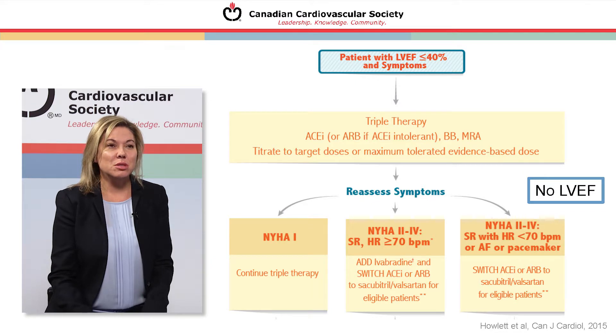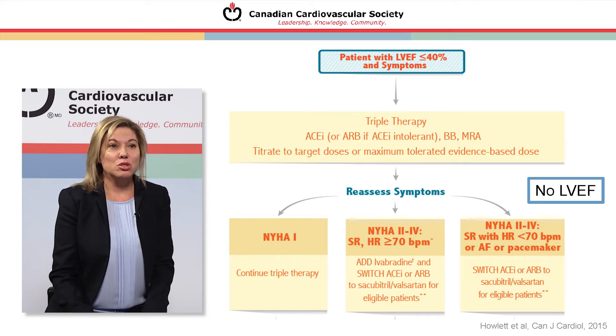After reassessing symptoms, if the patient is NYHA class I, continue triple therapy. If NYHA class II to IV in sinus rhythm with a heart rate of 70 bpm or more, ivabradine should be considered if and when available in Canada, and consider switching the ACE or ARB to sacubitril/valsartan after the results of the PARADIGM-HF trial for eligible patients. If NYHA II to IV in sinus rhythm with heart rate below 70, or in atrial fibrillation, or the patient has a pacemaker, consider switching the ACE or ARB to sacubitril/valsartan according to the PARADIGM-HF trial results.